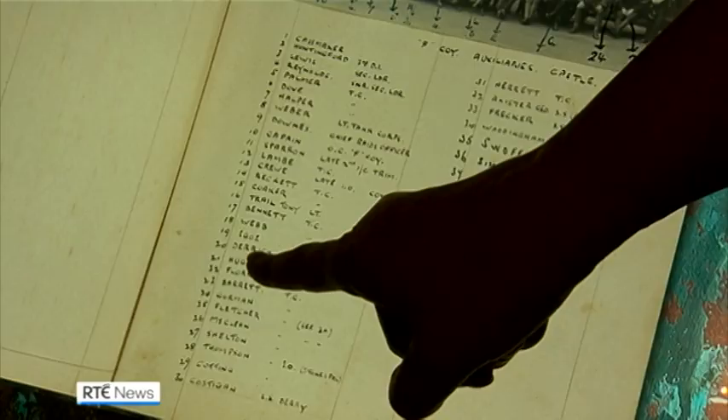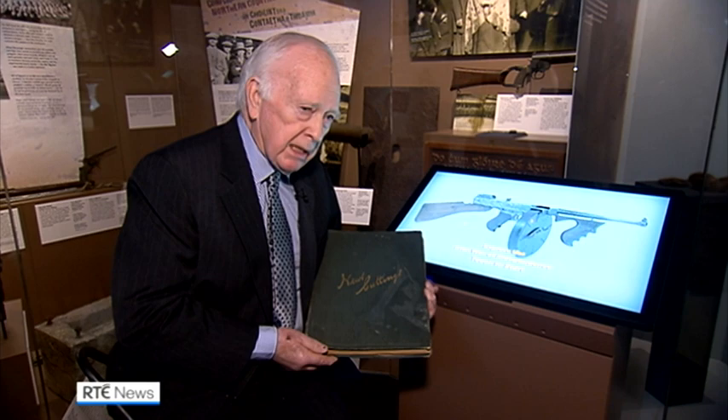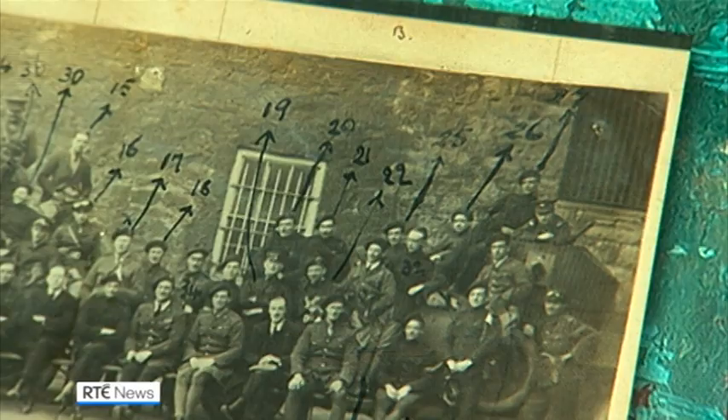I suspected that it involved the IRA. I knew from my father's family that it was possibly part of something — it was intelligence, because of the documentation that was in it. It seemed to be of importance of some kind.